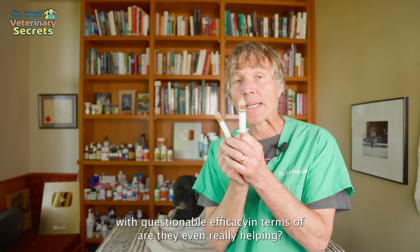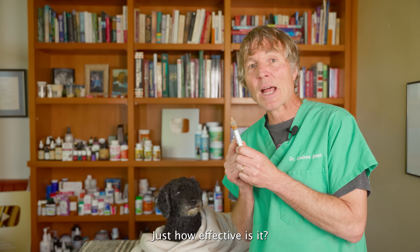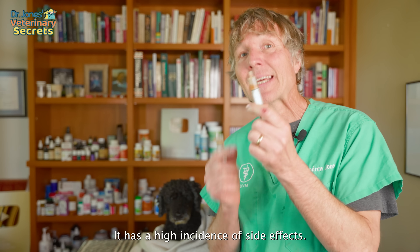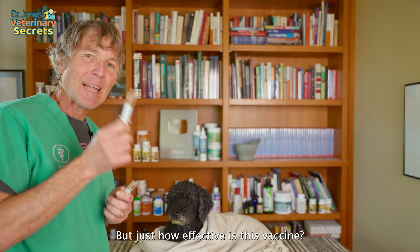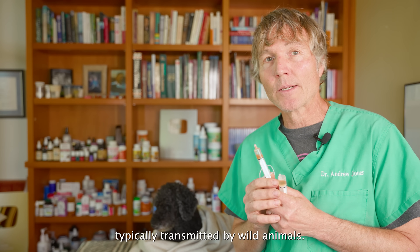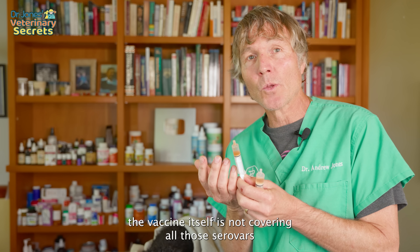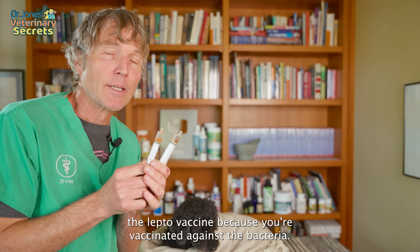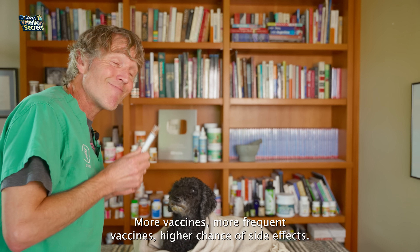Then we have vaccines with questionable efficacy that seem to have a higher incidence of side effects. The Lyme disease vaccine for dogs — just how effective is it? Maybe 60% protective in some cases, and it needs to be given yearly with a high incidence of side effects. The leptospirosis vaccine for dogs: obviously you don't want your dog getting lepto, but there are many different serovars or subtypes of leptospirosis bacteria, and the vaccine doesn't cover all those serovars. Both the Lyme and lepto vaccines need to be given yearly to even be somewhat effective. More vaccines, more frequent vaccines — higher chance of side effects.